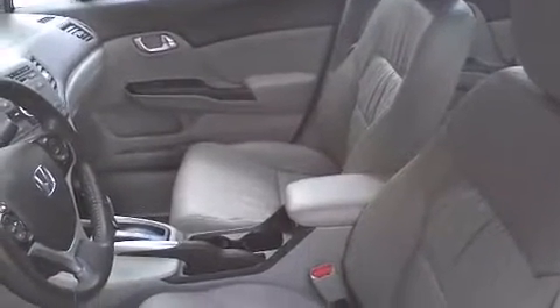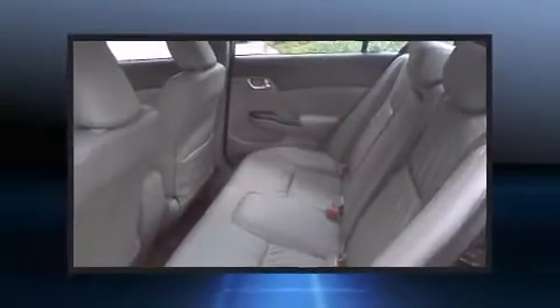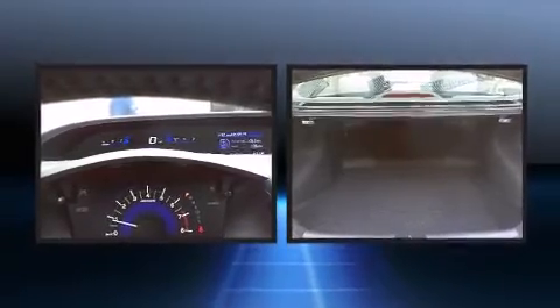Standard features include heated seats, leather upholstery, one-touch window functionality, a tachometer, an outside temperature display, fully automatic headlights, heated door mirrors, and remote keyless entry.